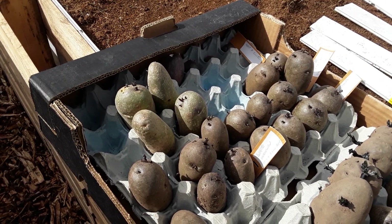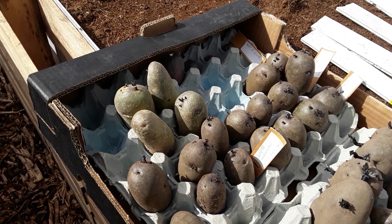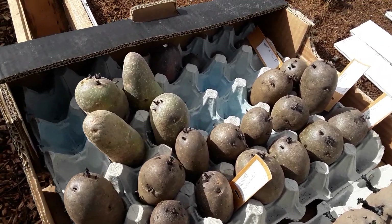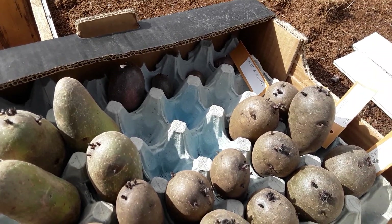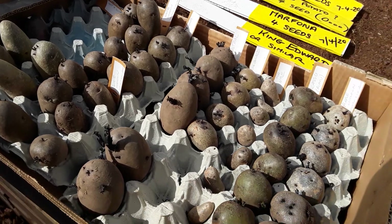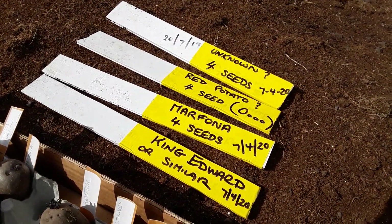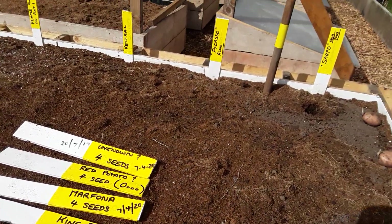We've saved some white and purple varieties, and the saved seed that we found on the plot when we first renovated all those years ago — you can see all that in the 'Starting a New Allotment' playlist. And then there are four red potatoes down there — not sure what they are — so those are going into containers because there's only four seeds, and the rest are going in this bed.